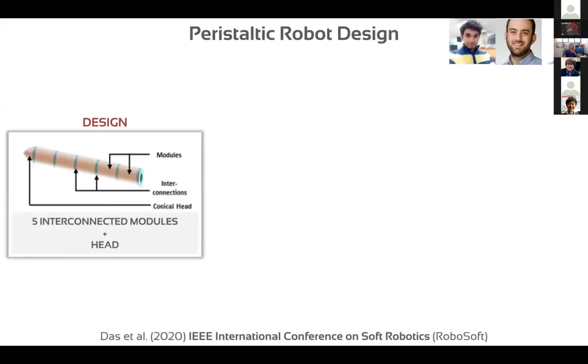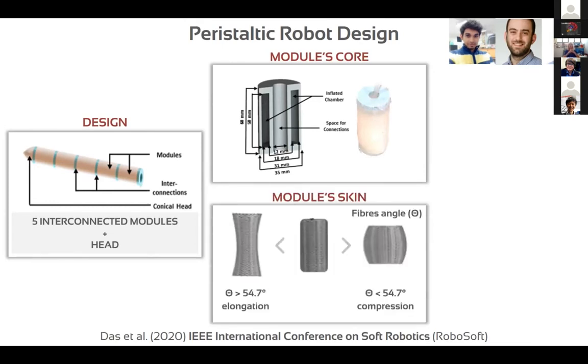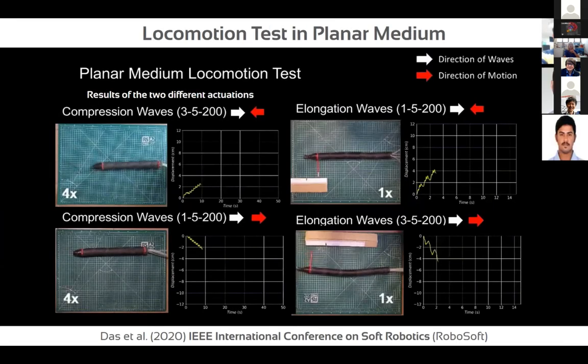Our idea is to develop a peristaltic robot with several modules, segments, and a head. We developed a core module consisting of a hollow chamber with an externally braided skin at a special angle that facilitates elongation and contraction — like in the natural system. We test the capability of each module to elongate and compress, and we can selectively control each module to obtain forward movement or retraction of the robot. The final goal is testing in granular medium for soil exploration.